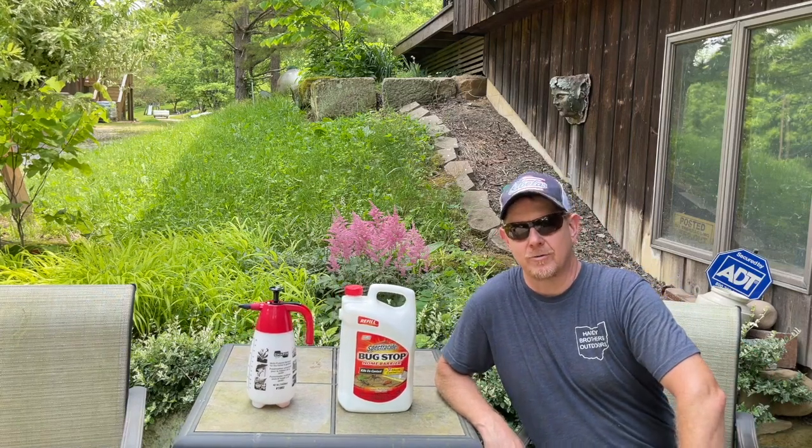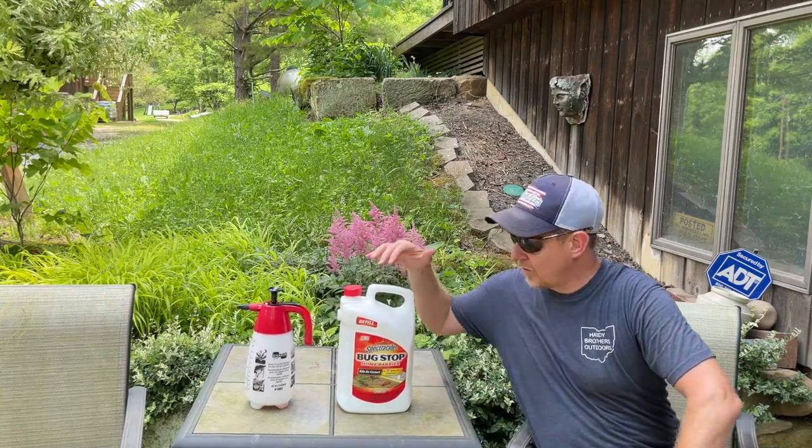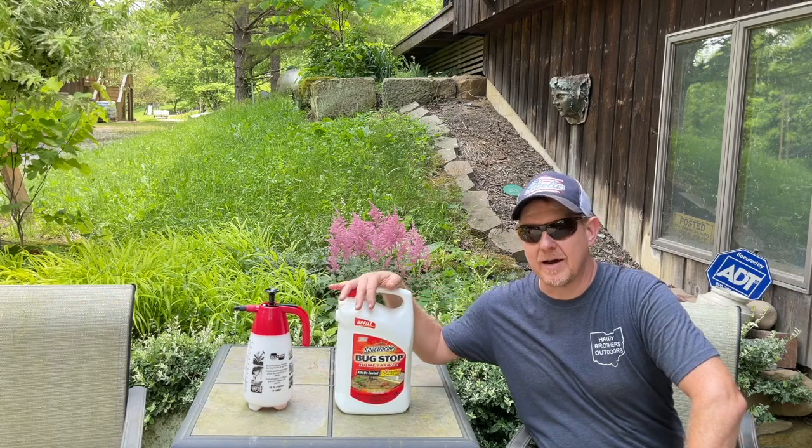Hey there, Josh Hardy with Hardy Brothers Outdoors. Today I want to talk a little bit about home defense bug control.